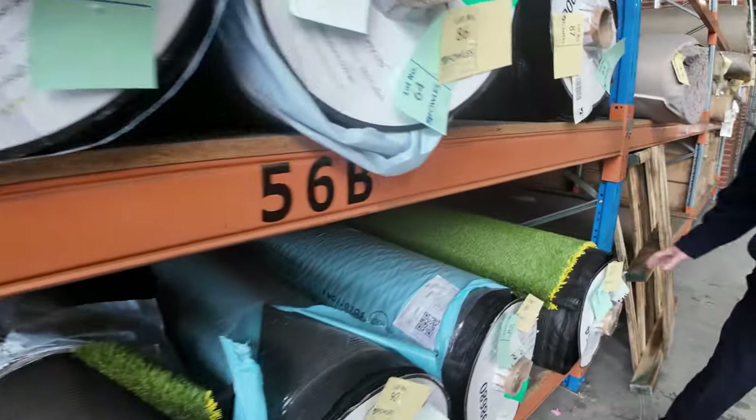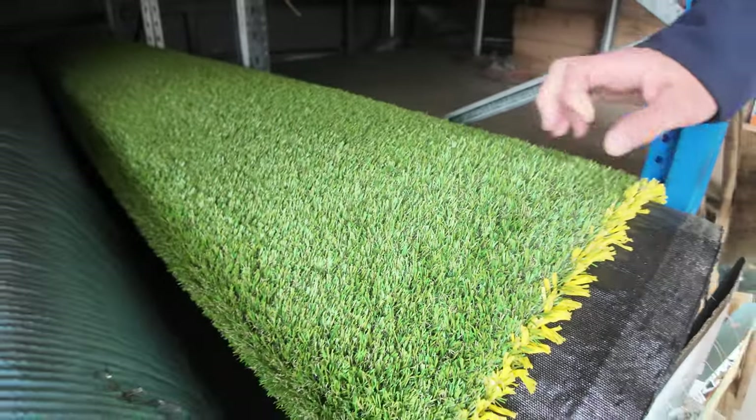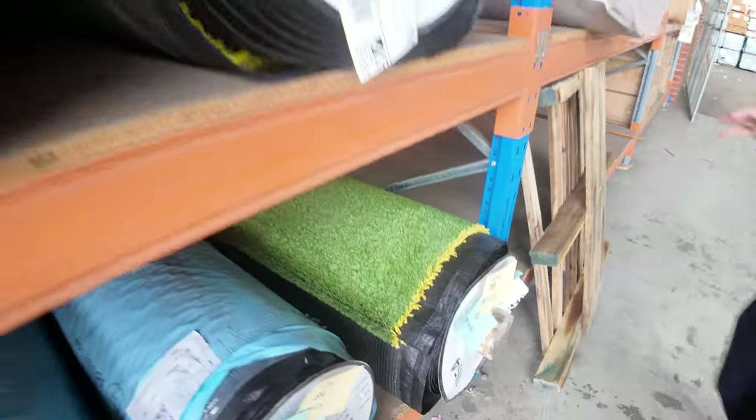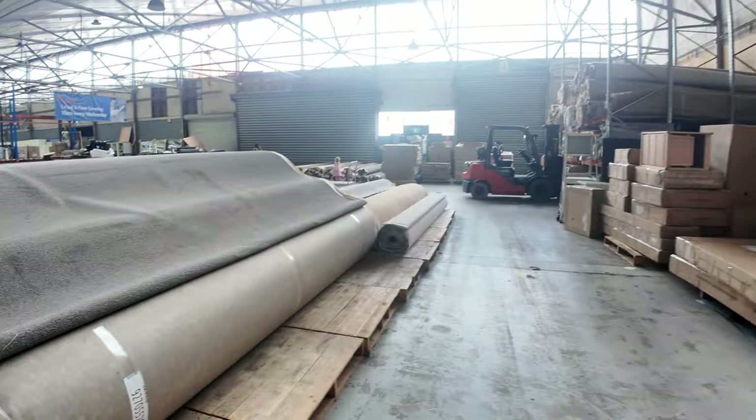Grass could be as low as $15 a square metre, or when you're getting into this really nice high-quality landscape-type grass — normally retailing around $50 a square metre — we generally sell it at auction for around $20. Keep in mind that grass is priced by the square metre, not by the broadloom metre like carpet. Carpet is always priced by the broadloom metre, which is 3.66 metres wide.